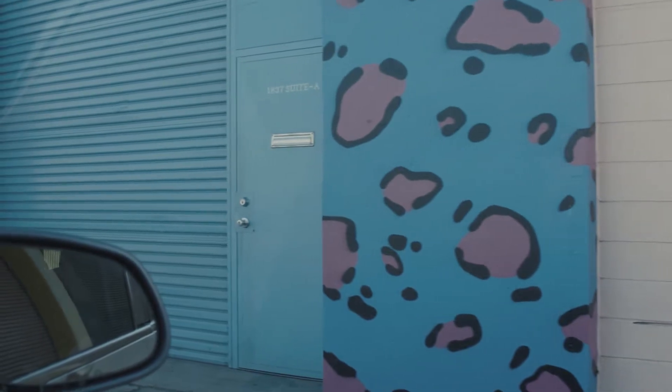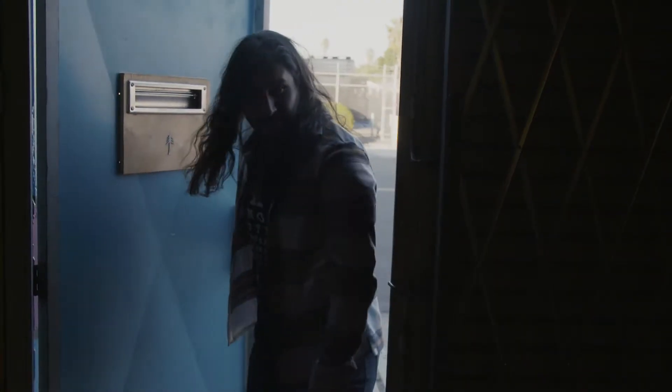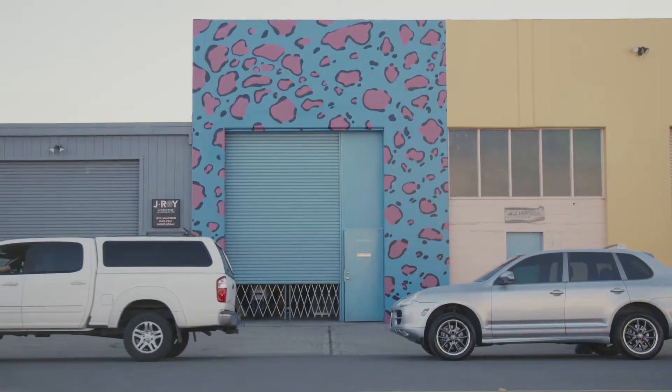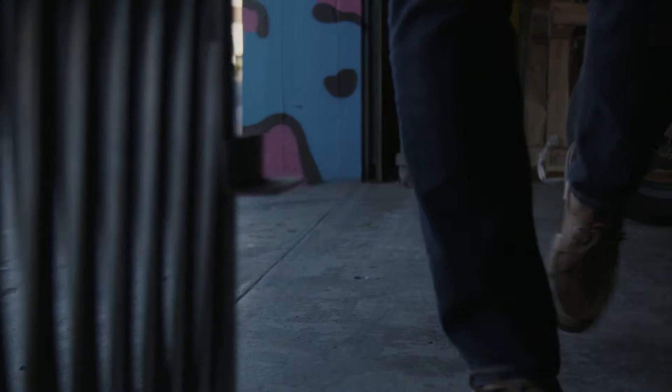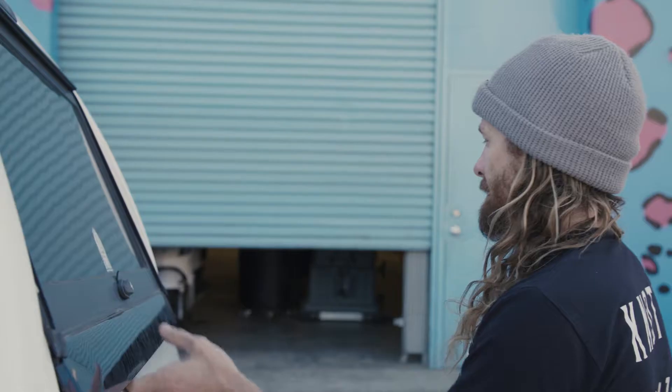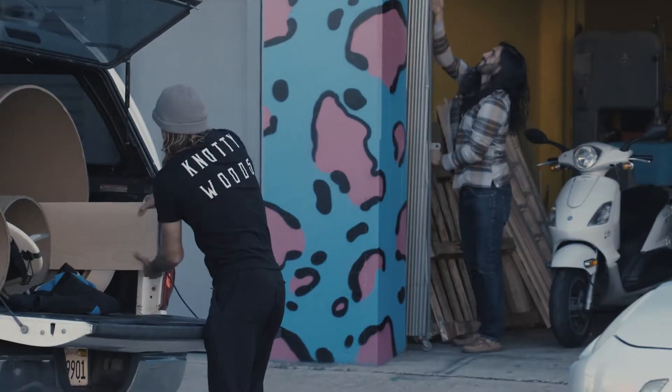When we first started, all we had was two chairs and a table about yea big, and it was just in the garage. After the garage, we went to another shop and were there for about two years, and then we moved here and scaled up quite a bit more. Our first tap handle project was actually someone who came to purchase a pair of glasses from us. They really loved our craftsmanship and our work, so we basically took the same mold for our sunglasses and made a tap handle.